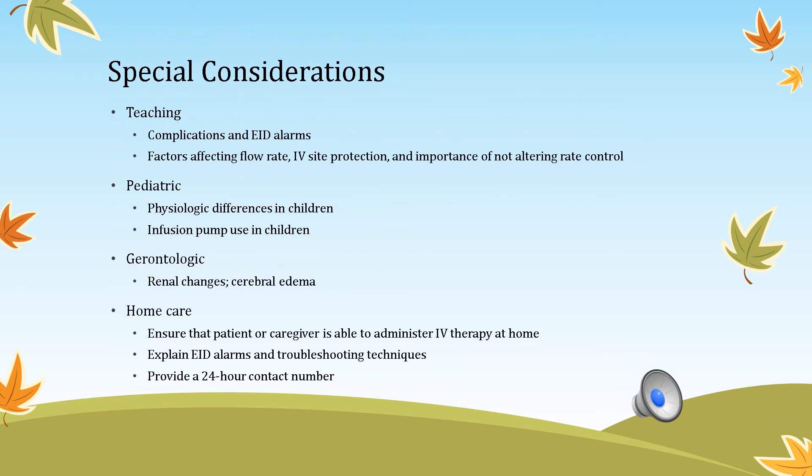Special considerations for flow rate: teach patients to turn on their call light and notify you if they hear an alarm, and explain factors that affect flow rate such as bending the wrist. For pediatrics, always use an infusion pump to avoid fluid volume overload. Use smaller containers — 250 mL for children under one year, 500 mL for older children. As patients age, renal function changes, so keep that in mind. Home care patients need to know how to operate the pump and have a contact phone number.